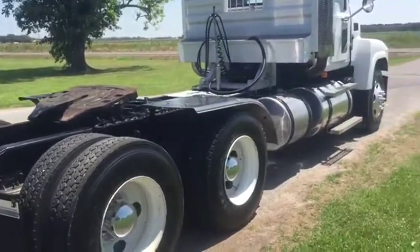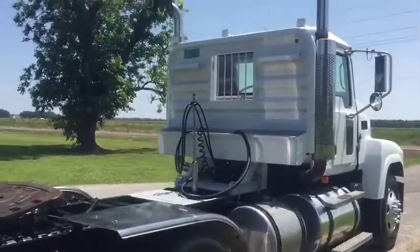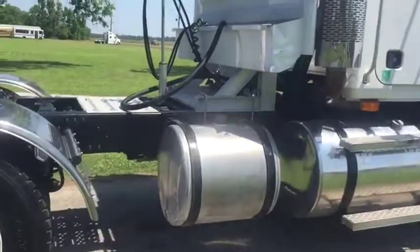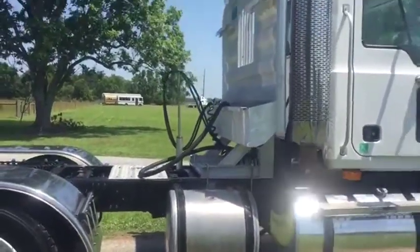Take a look at the truck — it's got the really nice stainless steel front fenders on it. You can see it's got the nice Merritt headache rack we talked about, all aluminum headache rack. There's that 50-gallon aluminum tank for your wet kit. Yes, this truck does have a wet kit.